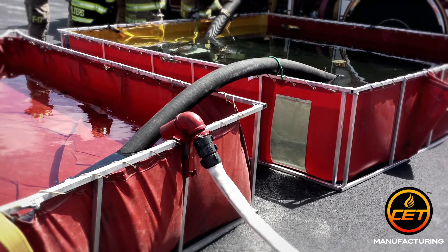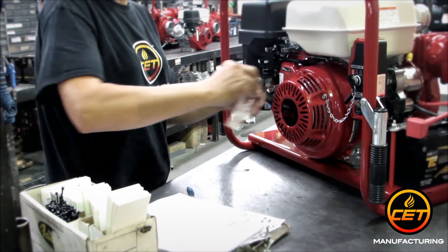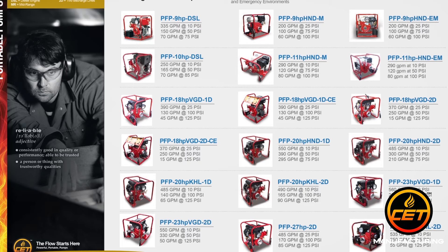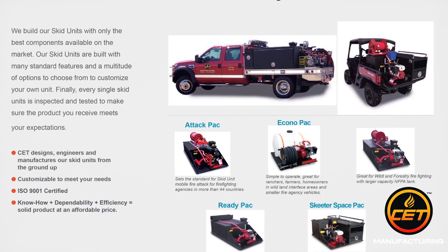Like portable pumps for resupply operations while drafting from static supply sources like a pond. It all starts with our catalog of over 50 portable pumps, specifically designed for use in fire and emergency environments. We can incorporate any of our pumps into customized brush trucks and skid units,